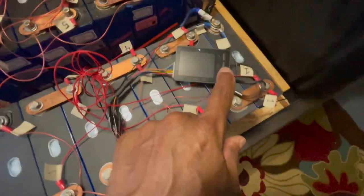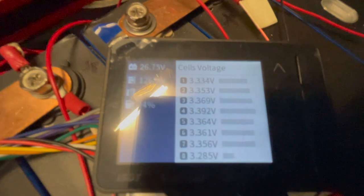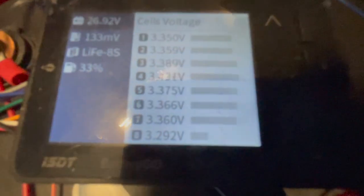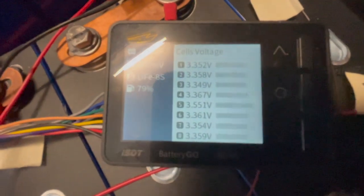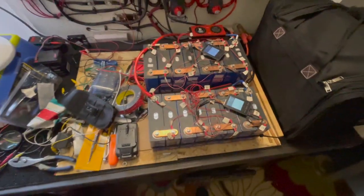It's that last cell, number eight — this one right here — that needs to come up. On these, they are pretty much balanced already, almost. I'm gonna leave it on for a little while and see how she does.